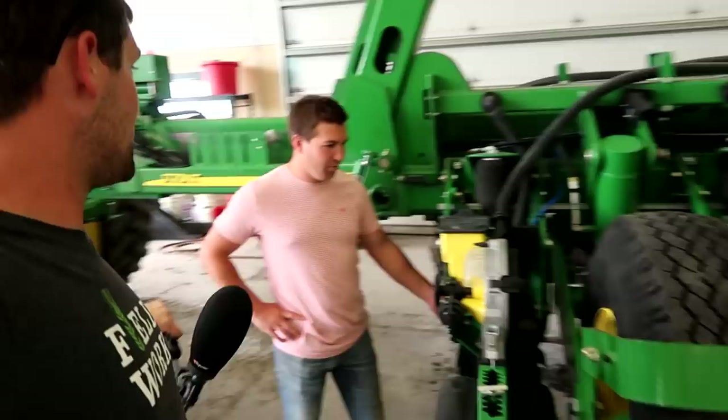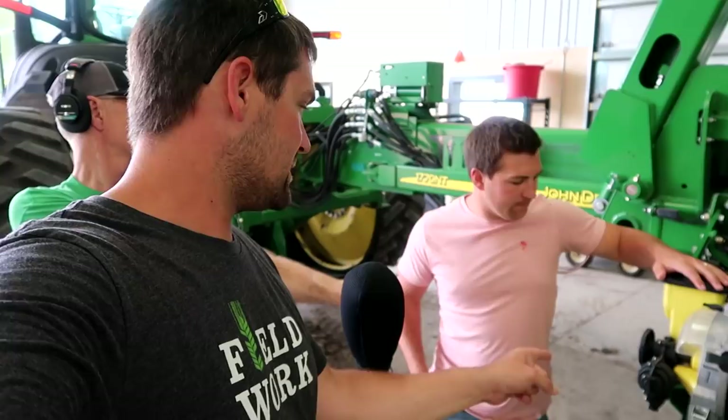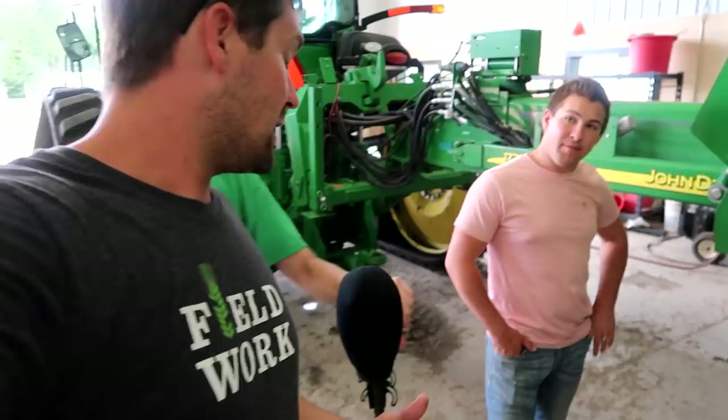So this is a real planter — they paint them green. Some of the viewers are going to be all mad at me now. The comments are just going to be bad. As long as there's comments I guess. We've had this planter for six years now I think. We put the row cleaners on — you're not supposed to call them trash whippers anymore. We got them from Yetter, so they're air-adjust up and down from in the cab. They are the Cadillac option.